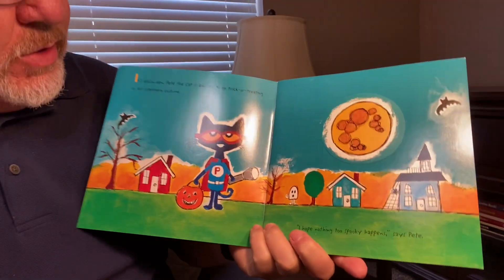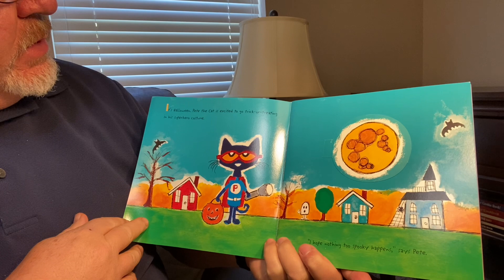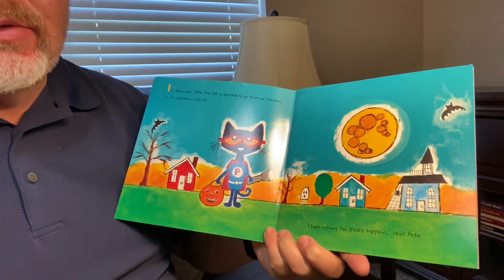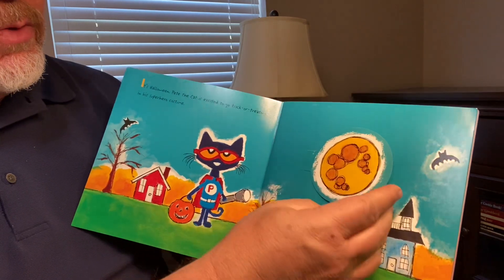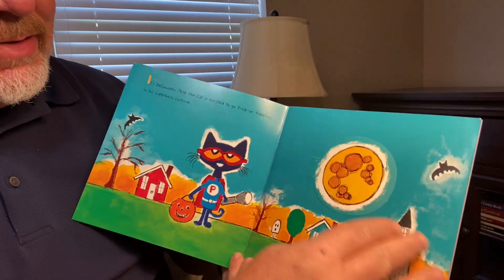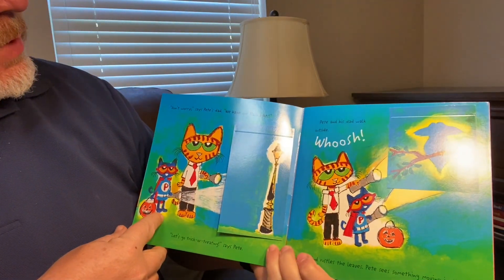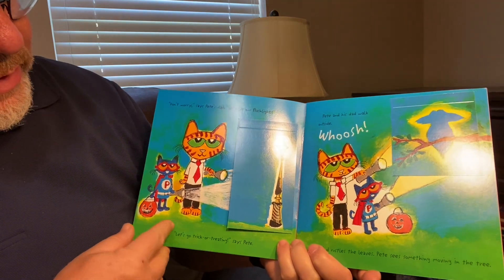All right, let's get situated here. It's Halloween. Pete the Cat is excited to go trick or treating in his superhero costume. I hope nothing too spooky happens, says Pete. You think it will? Oh, what's behind this moon? It's a witch. Don't tell Pete — he might get scared. Don't worry, says Pete's dad. We have our flashlights. Let's go trick or treating, says Pete.